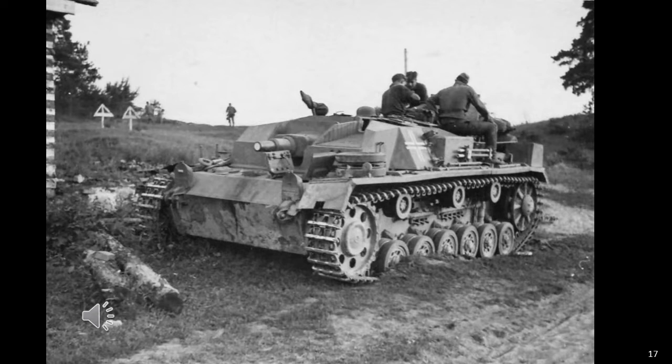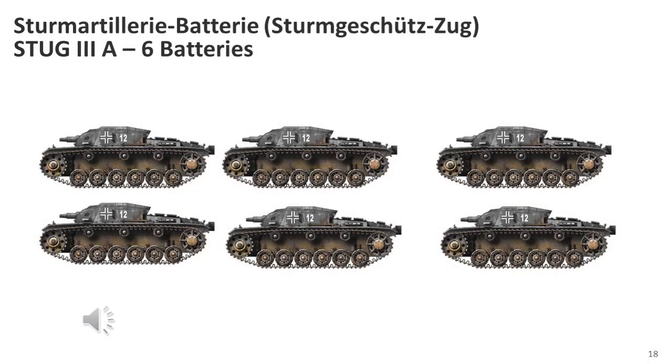The first assault gun battery, 640, was created on the 1st of November 1939, followed by batteries 659, 660, and 665 in April and May 1940. The first formations employing these vehicles were the assault gun batteries, of which up to six were formed before they were organised into battalions in August 1940.